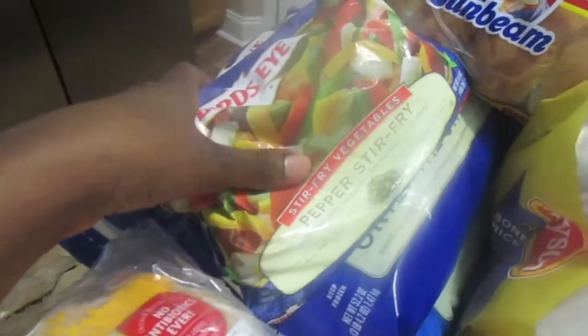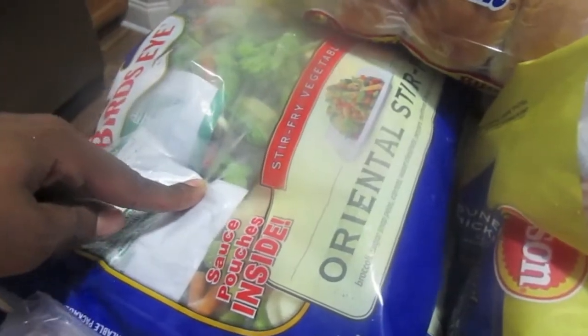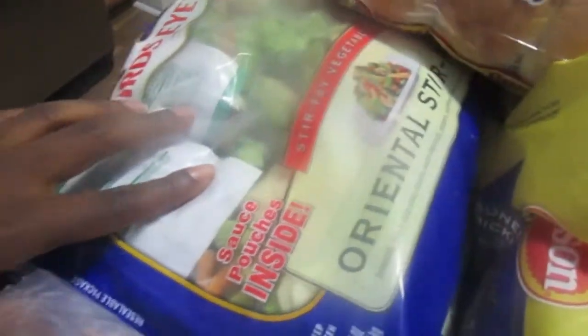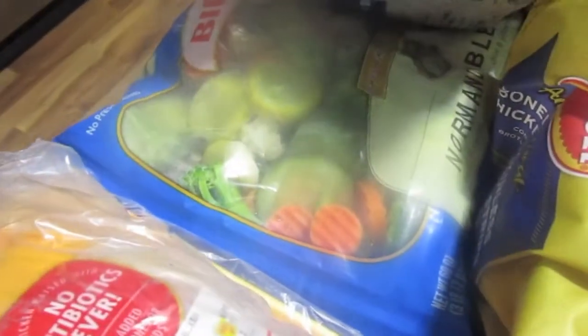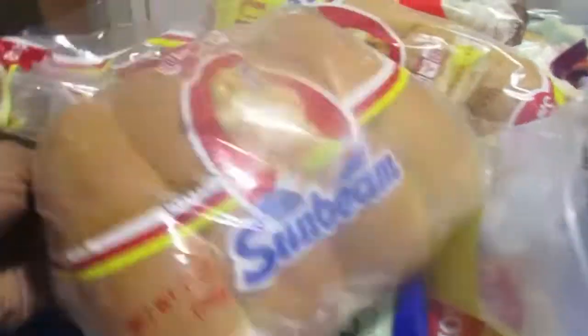I got some pepper stir fry, oriental stir fry — I'm going to make those with shrimp for my husband so he can take to work — and some Normandy vegetable blend. I really like those.